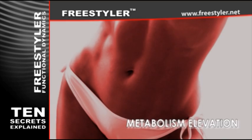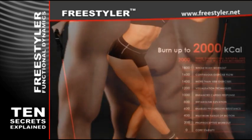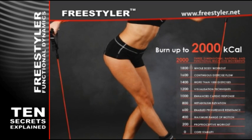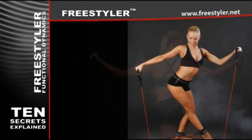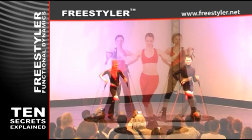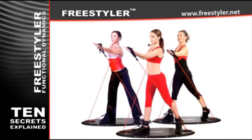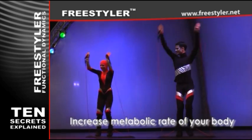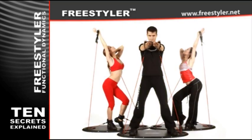Metabolism elevation. Why can some people eat all they want and still not get fat? It's because they have a higher rate of metabolism — their bodies naturally burn more energy. If you're inclined to gain weight, the easiest way is to increase your metabolism. Professional Freestyler programs are designed to burn the maximum amount of calories and at the same time increase the metabolic rate of your body, adding to the incredible effects Freestyler workouts have on your body.